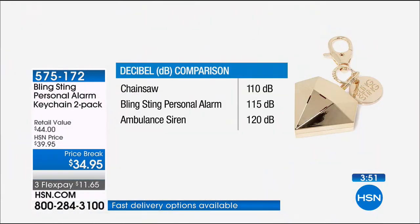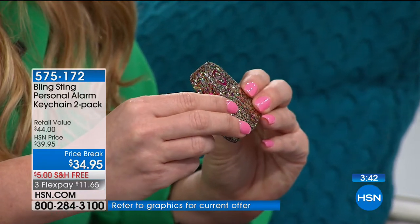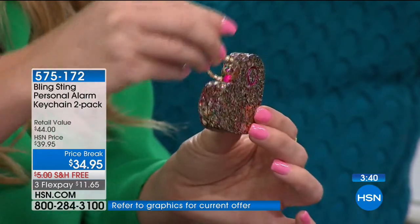Does it only sound when I keep it held down? You can, or you can press it, and then when you're ready to release, you hit it one more time. And then obviously it sips power from the batteries because of the new technology. Where do you use yours? I have mine on my purse. I also have one on my dog leash.